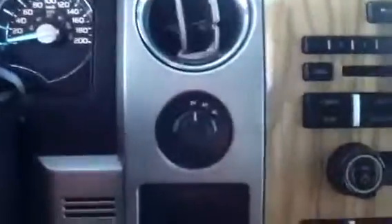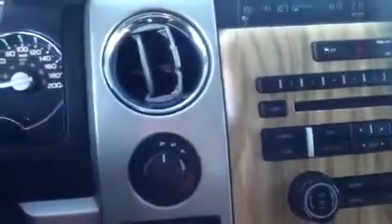Essentially the same load as the 2010 I showed you previously — so two high, four high, four low of course. Trailer brake controller. Something different about this though is this has an airbag suspension at the back.